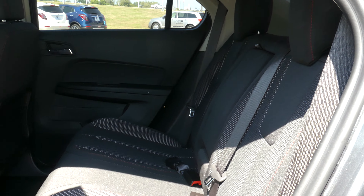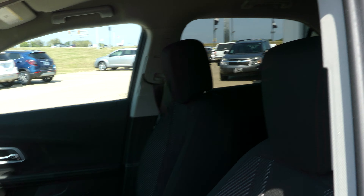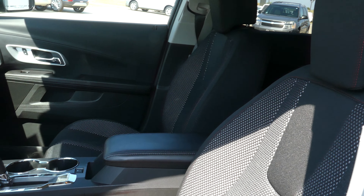Rear passenger seating features black cloth upholstered trim with red accents as well. The driver and passenger enjoy the same beautiful black upholstered cloth and heated bucket seating.